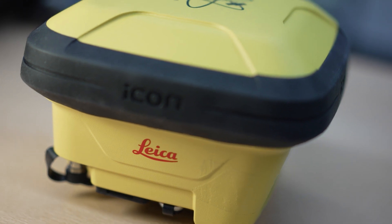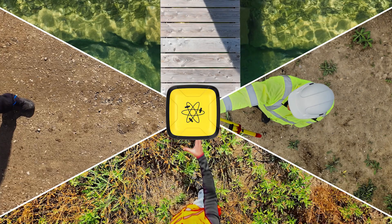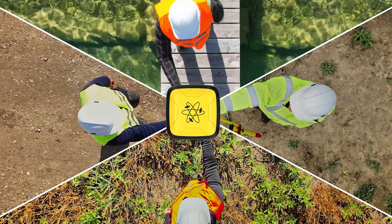Hello, my name is Thomas Lützenberger. I'm the product manager of the ICON GPS 160. The ICG 160 is the most versatile smart antenna in the construction industry.